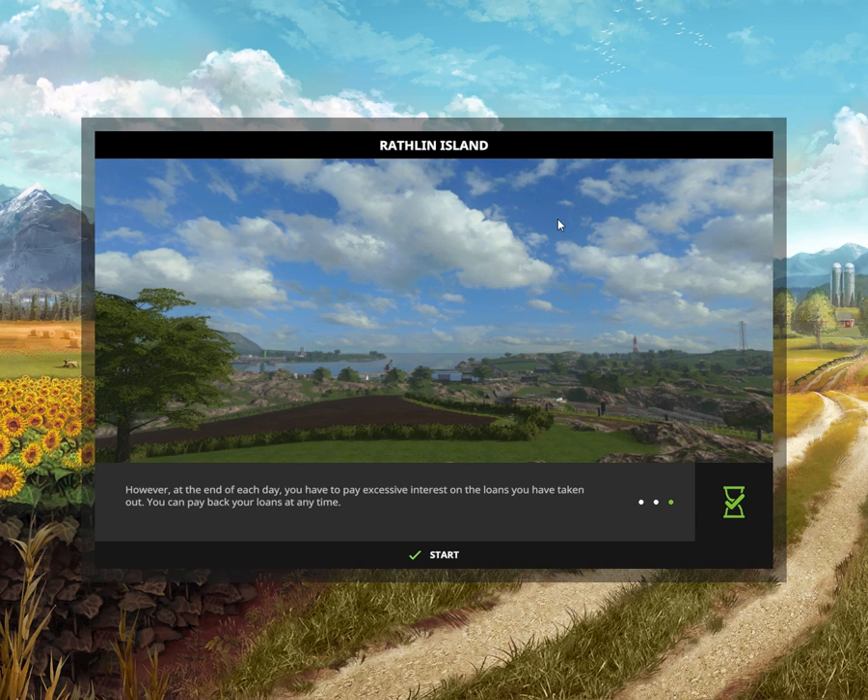Hello and welcome to Farming Simulator 17. I'm Andy and today we're gonna take a first look at the Rathlin Island map. I apologize for my voice because I have a slight cold, so I'm sort of a little bit... well, the voice is as it is.